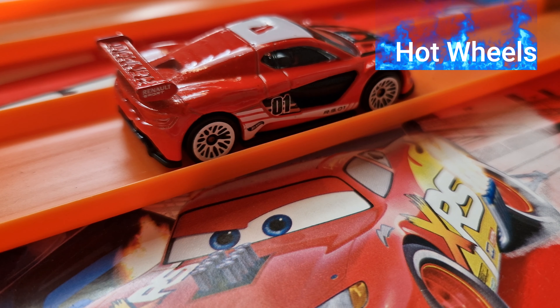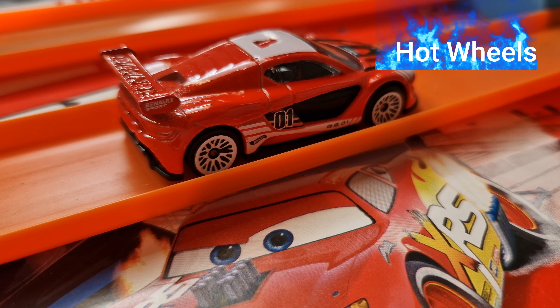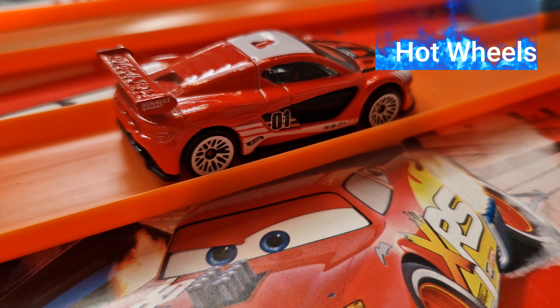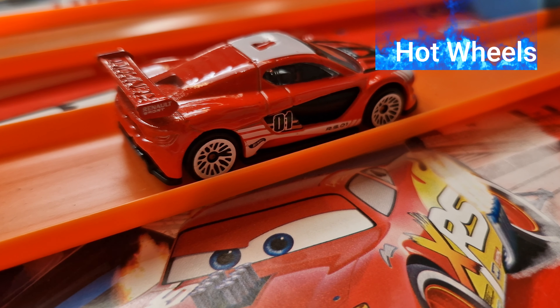Renault Sport, this is mainline, very nice painting, red, white rims.